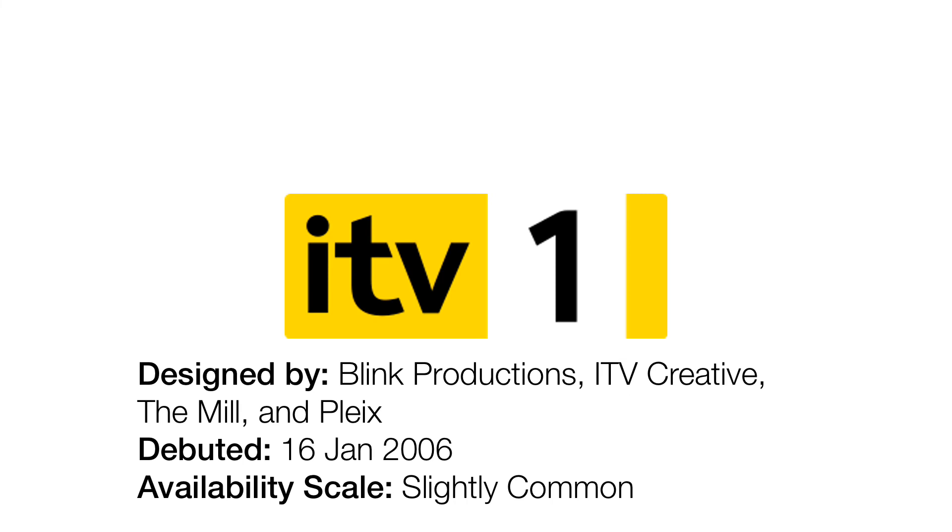2006 to 2010. For some reason, they've changed the ITV text to black instead of white. It would have been done even better if it was black. Anyway, let's move on, shall we?